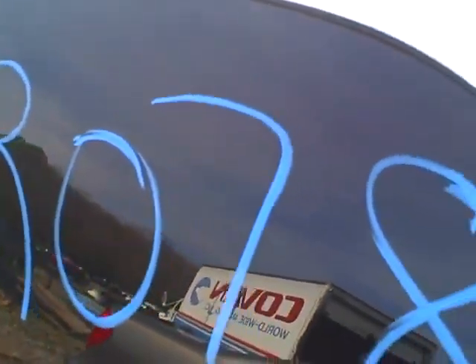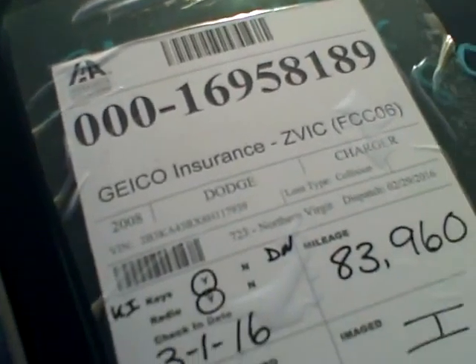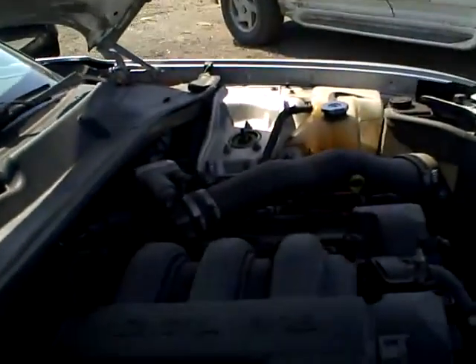We're at RR078. That's a 2008 Dodge Charger with a 2.7 liter motor and 83,960 miles on it. It's at Lew's Auto Service and Salvage.